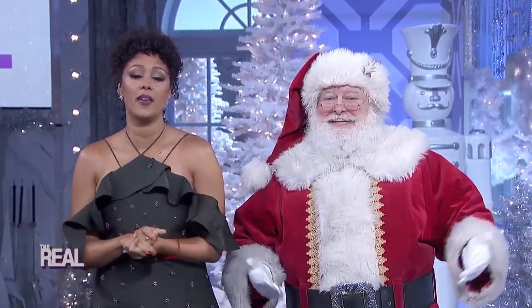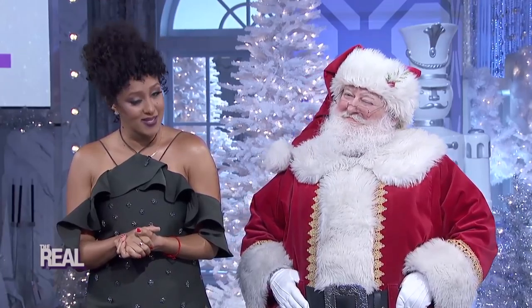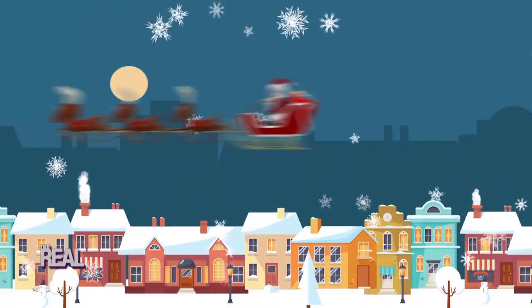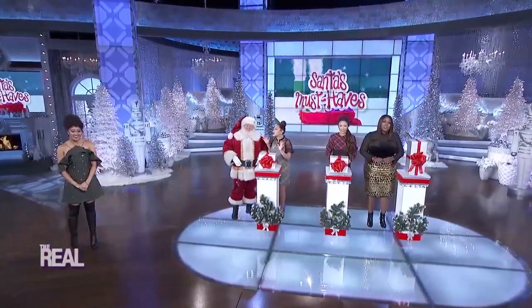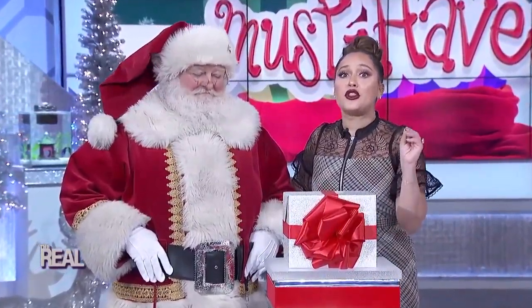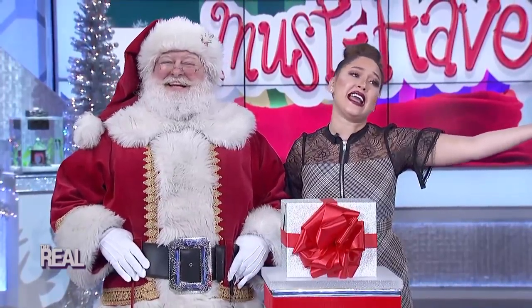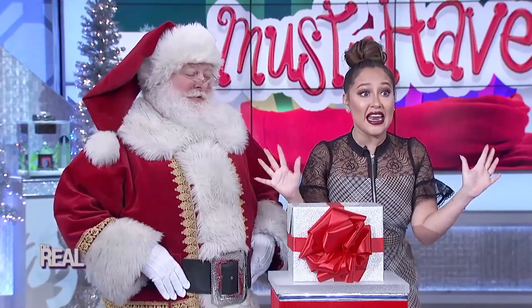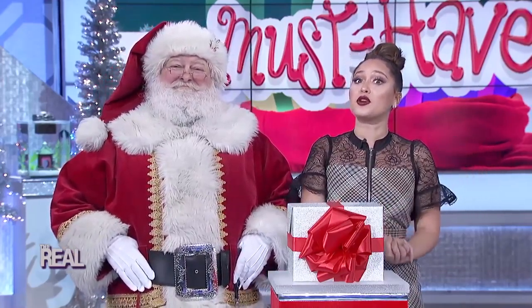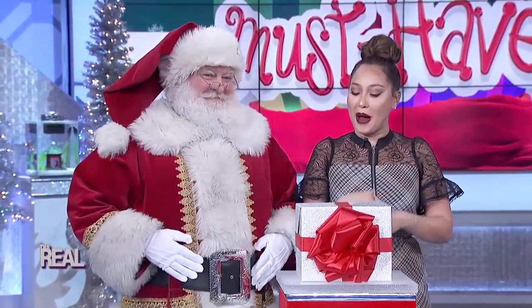Santa is back and he's dropping off some gifts that everyone will want in their lives. Check out these Santa must-haves. Santa, now I know that you're a very, very busy guy, but you have been gracious enough to hand deliver gifts to our audience throughout today's show. But you're not even done yet. I heard you've got a few more things up your sleeve and we can't wait to see what they are. So let's see what's under box number one.